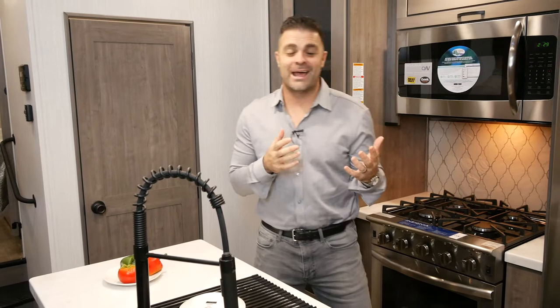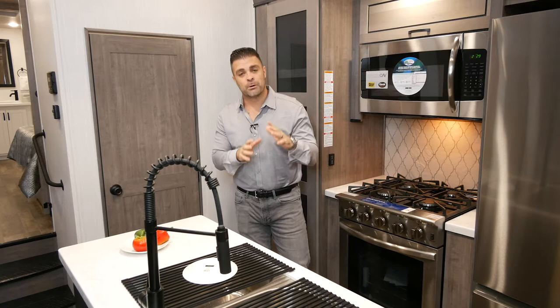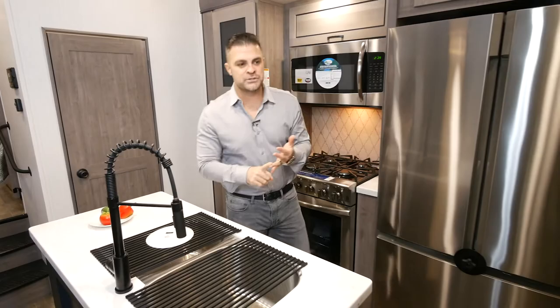As we come down into the kitchen — which to a lot of people is the most important spot in the RV — I want to point out some really cool features in this new 371 FL. A couple things you'll find in this floor plan is a ton of usable counter space as well as a lot of storage.